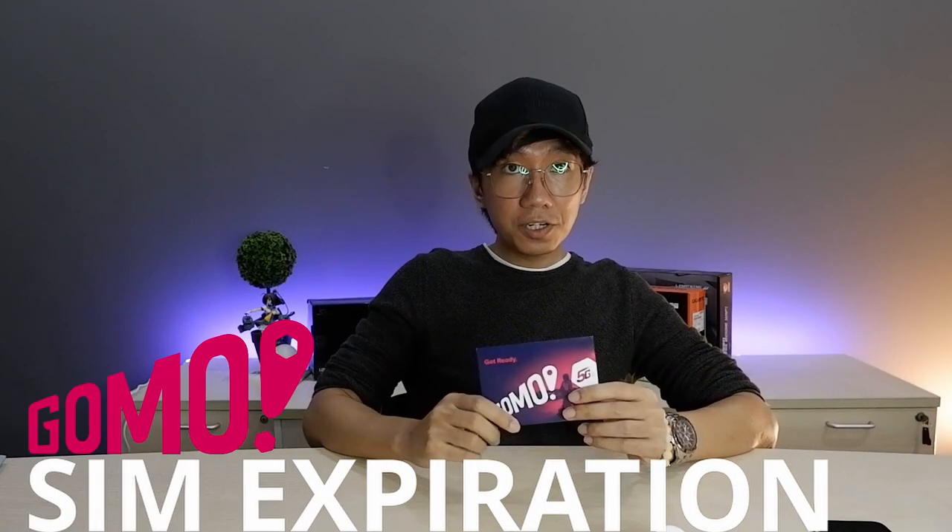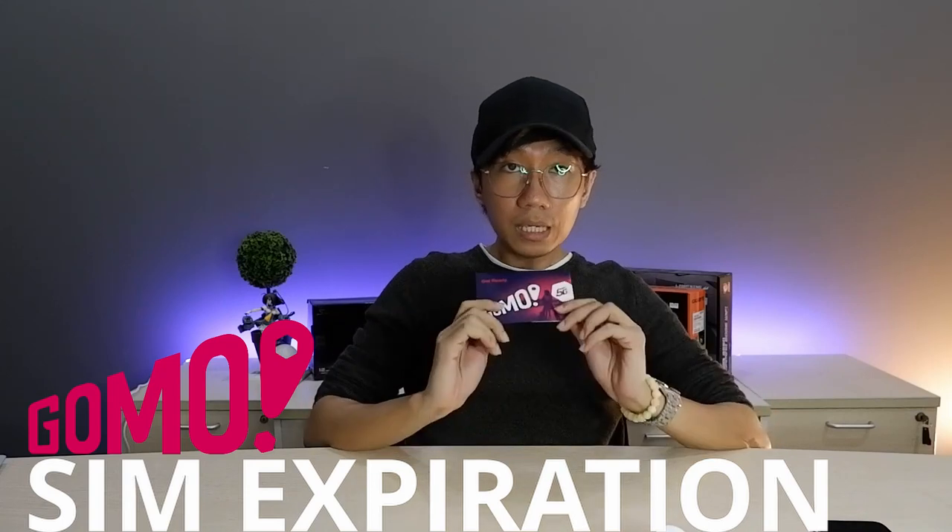Let's clarify regarding the expiration date of GOMO. Yes, the data has no expiry — again, no expiry on the GOMO SIM data — but the SIM card itself does have an expiration. Within one year's time, you need to reload in order to refresh the SIM card's expiration date.